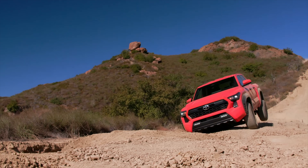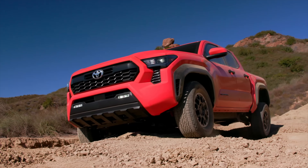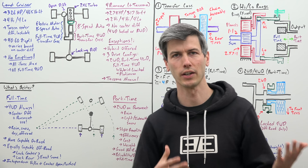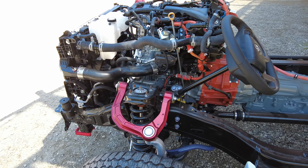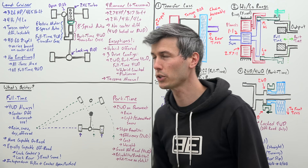Worth mentioning, the Toyota Tacoma has the same four-wheel drive system as the 4Runner, so basically anything in this video that applies to the 4Runner also applies to the Tacoma. So let's start off with how the specifications differ for each vehicle. Both vehicles are going to be using a 2.4 liter inline four-cylinder turbocharged engine sending power through an eight-speed automatic transmission.